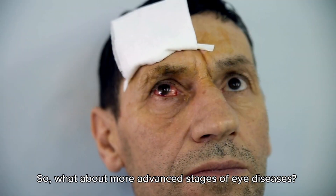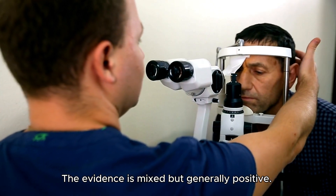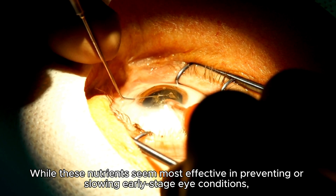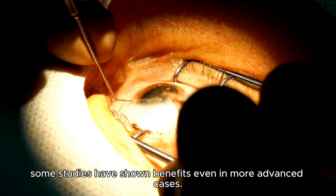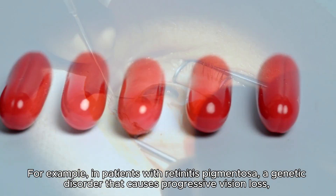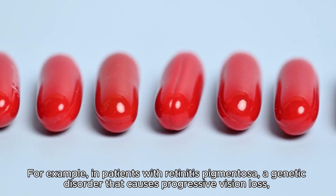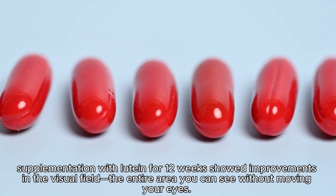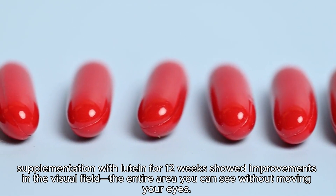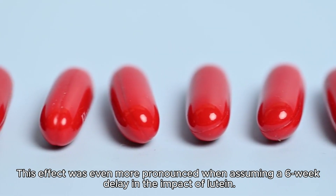What about more advanced stages of eye disease? The evidence is mixed but generally positive. While these nutrients seem most effective in preventing or slowing early-stage conditions, some studies show benefits even in more advanced cases. For example, in patients with retinitis pigmentosa — a genetic disorder causing progressive vision loss — supplementation with lutein for 12 weeks showed improvements in the visual field, the entire area you can see without moving your eyes.